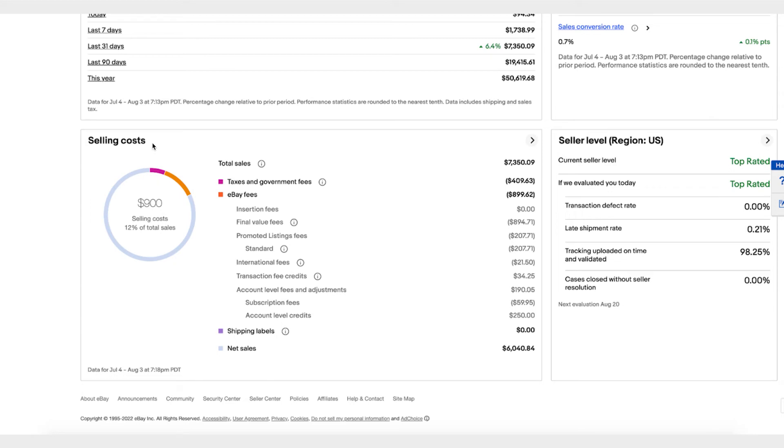It also gives you a summary of your selling costs: how much it cost you in total sales, how much you paid in taxes, how much in eBay fees, and net — how much did you make. This data shown here is for July 4th to August 3rd, and you can also see your seller dashboard.